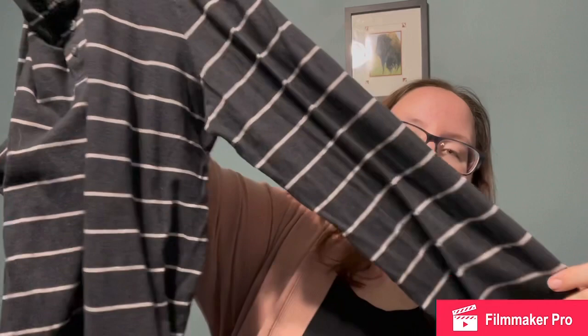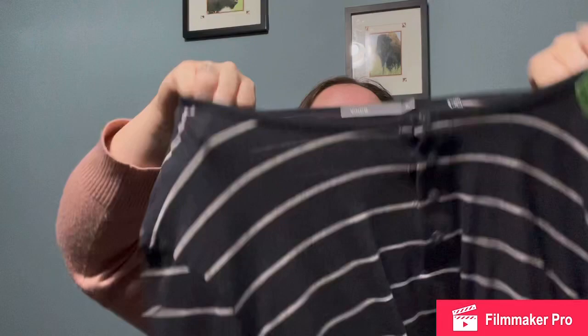Then I got this Vince sweater for my mom to resell. I'm going to put her closet down in the description below so you can check her out. It is a dark gray and white striped long sleeve shirt, extra large, and in really good condition. It's a little bit thinner material — not quite a sweater, but good for layering.